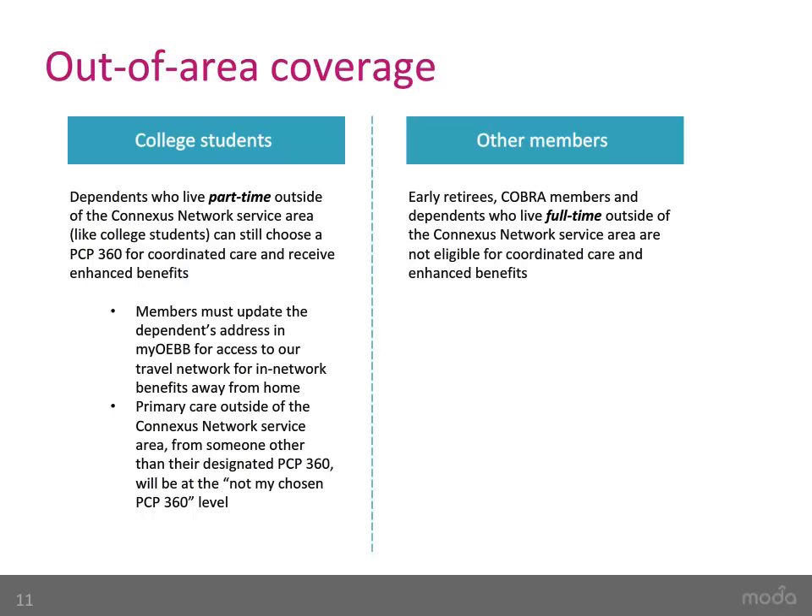Dependents such as college students who live part-time outside of the Connexus network service area can still choose a PCP360 for coordinated care and receive enhanced benefits. However, you will need to update their address in the MyOEB system so they can access our travel network for in-network benefits for services away from home. When they need primary care from someone other than their designated PCP360, they will receive benefits at the Not My Chosen PCP360 level. Early retirees, COBRA members, and dependents who live full-time outside of the Connexus service area are not eligible for coordinated care and enhanced benefits.